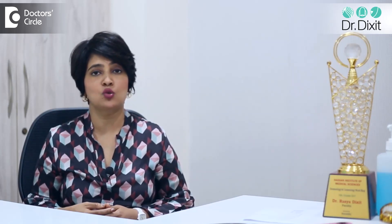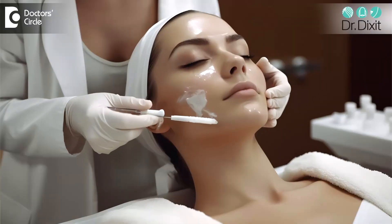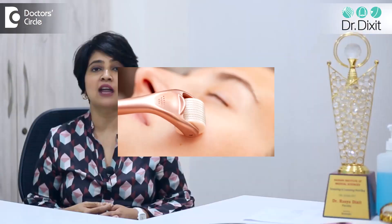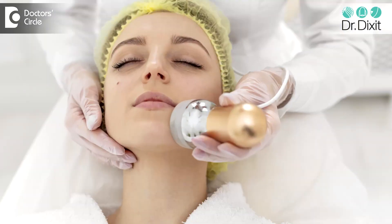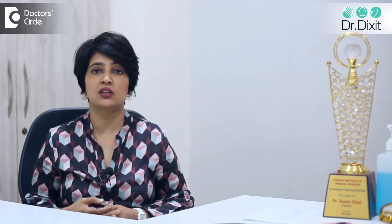This treatment is done in a dermatologist's office under the supervision of a dermatologist. A topical anesthetic cream is first applied to reduce pain. Then the derma roller is applied to the skin, which makes tiny entry holes into the upper layer of the epidermis. An infusion of active solutions is then applied and massaged into the skin using an electroporation device so that the product penetrates into the upper layer of the epidermis or dermis where it is supposed to work.